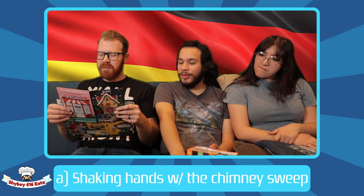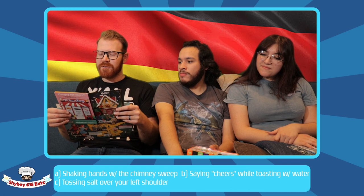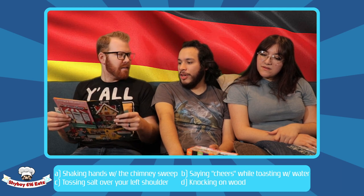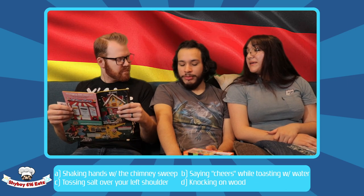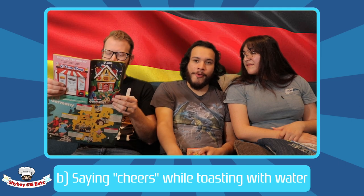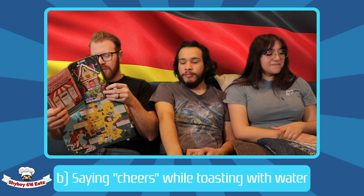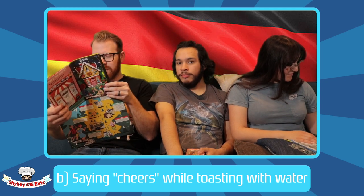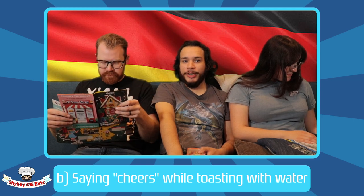Question three: according to German tradition, which is bad luck — shaking hands with the chimney sweep, saying cheers while toasting with water, tossing salt over your left shoulder, or knocking on wood? I've heard of the water thing — I'm going with B. In Germany, saying 'Prost' with water is bad luck. To understand why, we have to go back to ancient Greece: ancient Greeks toasted the dead with water to symbolize the journey through the underworld.